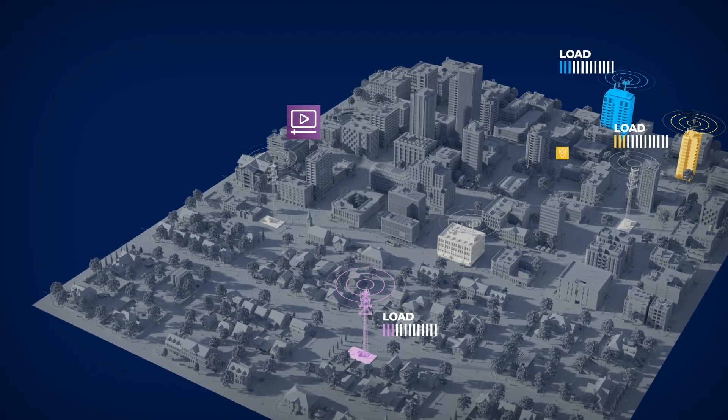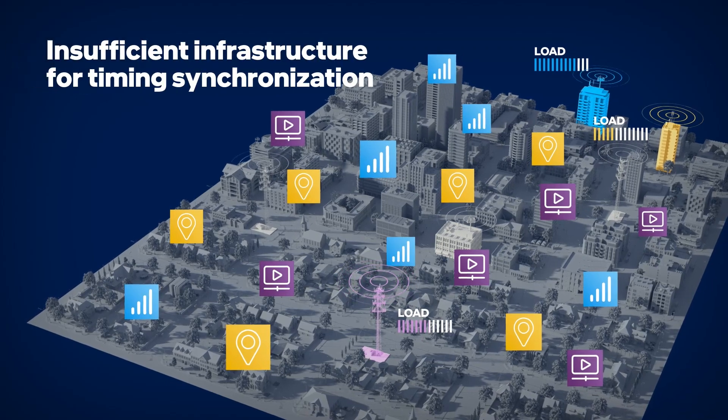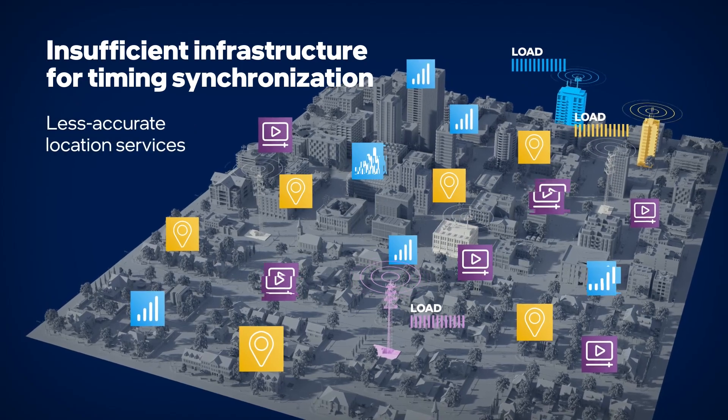Timing synchronization for 5G VRAN solutions requires a very high degree of accuracy. If the timing infrastructure isn't sufficient, end users can be subjected to poor service and frequent disruptions.